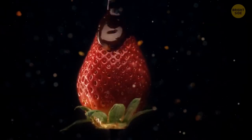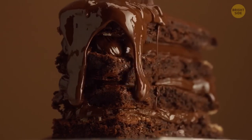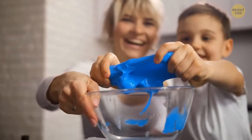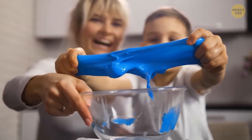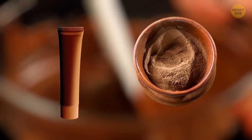Melted chocolate looks so fluid in the ads. Food stylists often use a chemical mix — the fake chocolate is actually a gel. Fun fact: that's the same thing people use to make slime. They add brown food coloring to the gel and put in some cocoa powder.